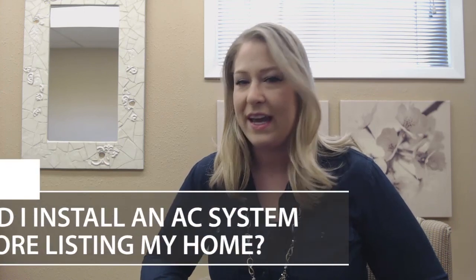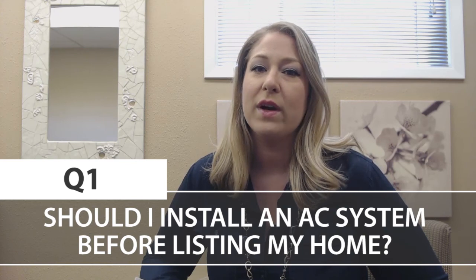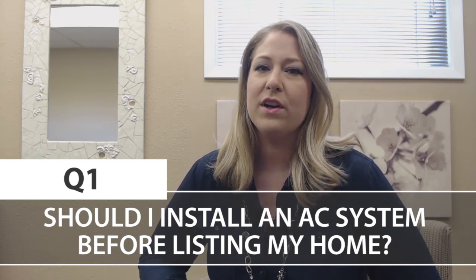The first question is coming from Helen. Helen was asking, my house doesn't have any AC — should I put something in before I list it on the market? That's a good question because there are a lot of homes in our area that do not have air conditioners. Even new construction, a lot of them are only AC ready. So when you're thinking about preparing an existing home to put on the market and you don't have any air conditioning,